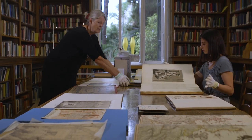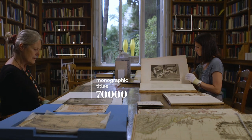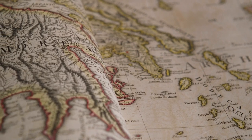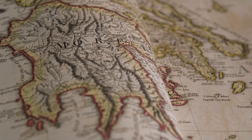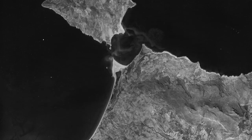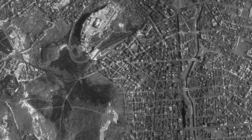The library has a collection of 70,000 monographic titles and around 1,300 journal titles that cover all aspects of Hellenic studies from the Paleolithic to the present day. It also holds a very interesting map collection with cartographic material from Greece from the 17th century to the present day, and also an aerial photograph collection with photographs taken from World War II.